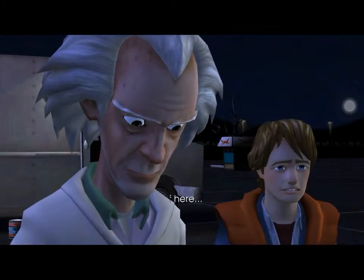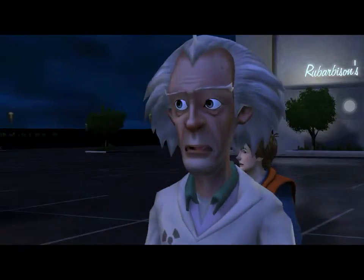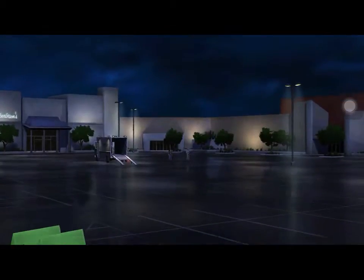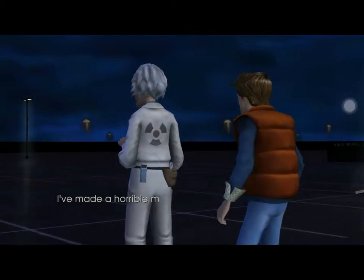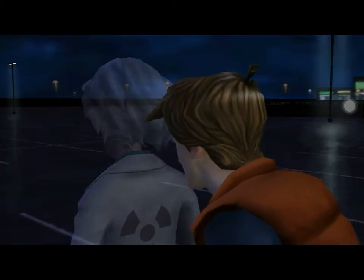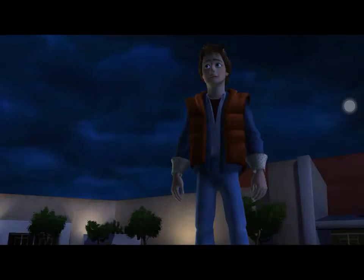Doc, something's way off here. Great Scott! Doc, what is it? I've made a horrible mistake! Doc! Doc, no! I'm sorry, Marty. Doc, come back! Doc!